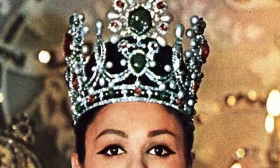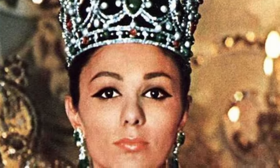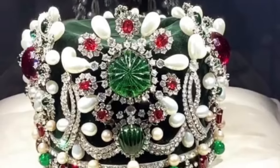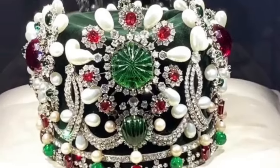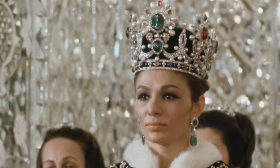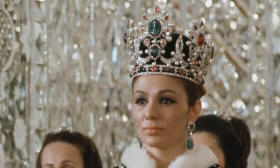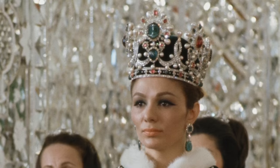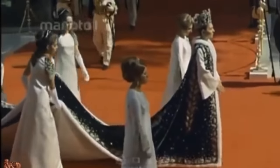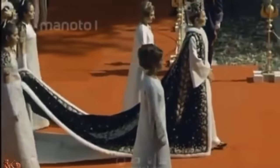The frame of the crown is made of white gold and is lined with a cap of green velvet. The crown contains 36 emeralds, 105 pearls, 34 rubies, 2 spinels, and 1,469 diamonds. Empress Farah Pahlavi was the first female monarch to be crowned in the 2,500 years of the Shah dynasty — and unfortunately, its last.